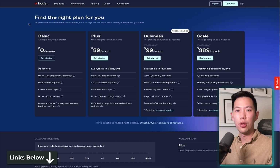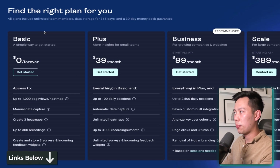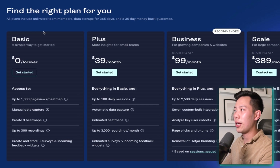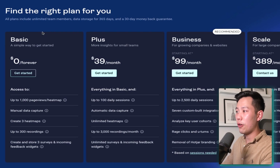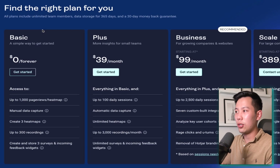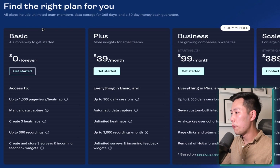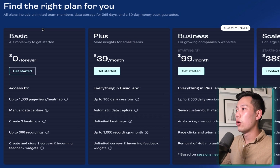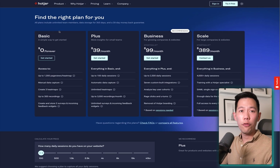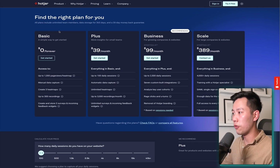The first thing you want to do is get your free trial via the description link below. You have the free plan, the plus plan, and the business plan. Most of you will probably go for the plus or business plan — they make the most sense. The major difference is the number of daily sessions you get to record. If you have more than a hundred daily sessions per store, the business plan is going to suit you best. But if you're a brand new store, the plus plan works just fine.